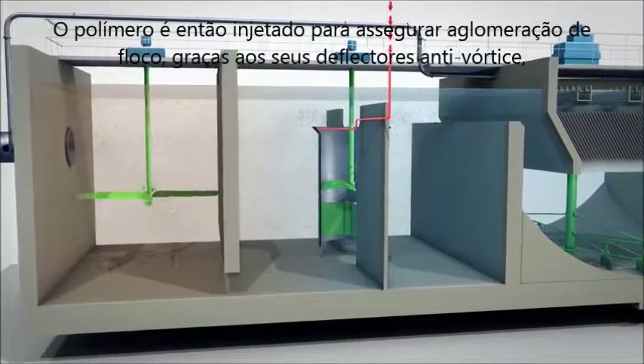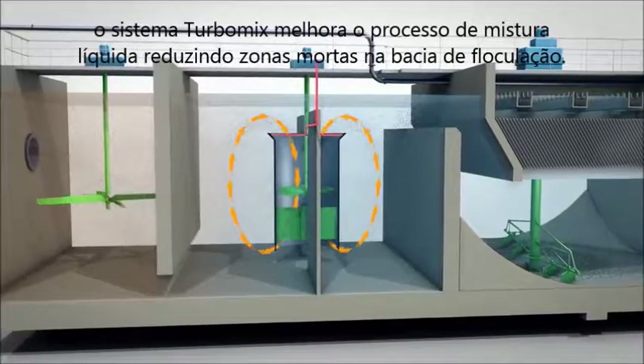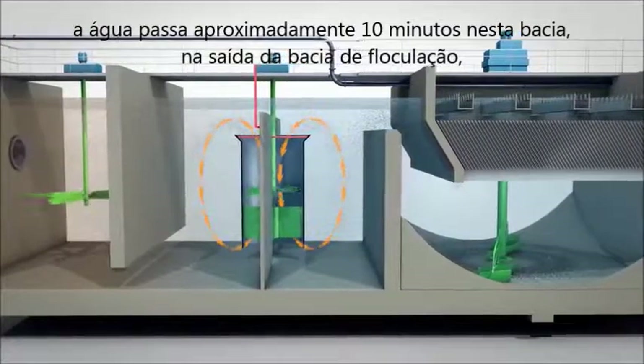Polymer is then injected to ensure floc agglomeration. Thanks to its anti-vortex deflectors, the Turbomic System improves the liquid mixture process, reducing dead zones in the flocculation basin. The water spends approximately 10 minutes in this basin.